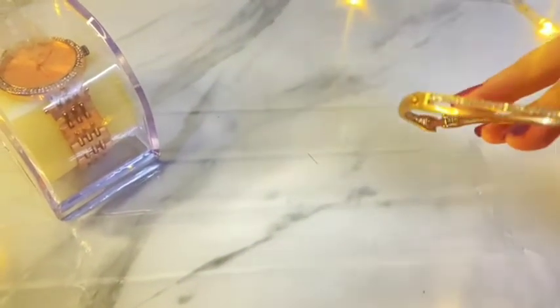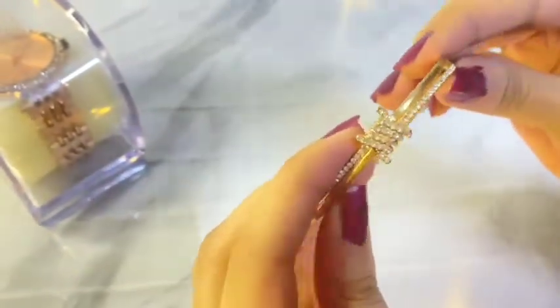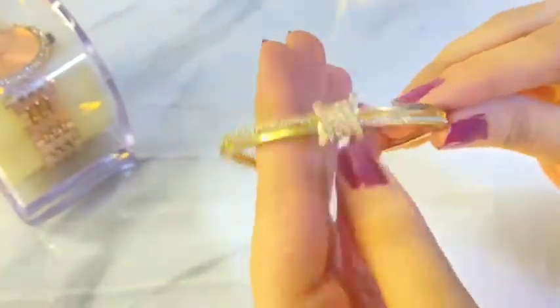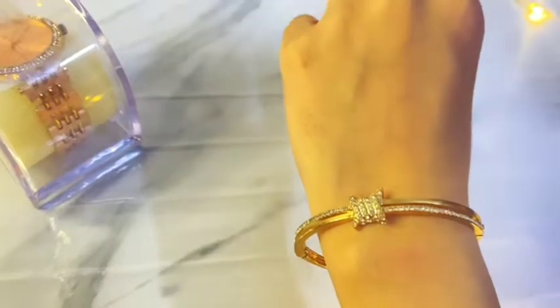Next is a bracelet. I bought it from a local shop. This is a golden color bracelet. It is very easy to wear and very elegant. You can also wear it with heavy, night, and formal dress.